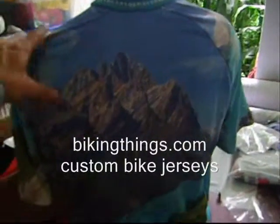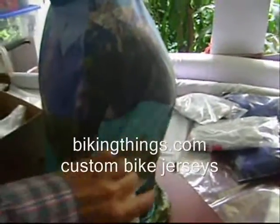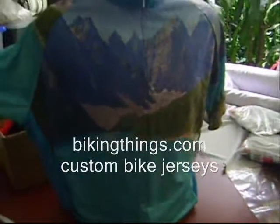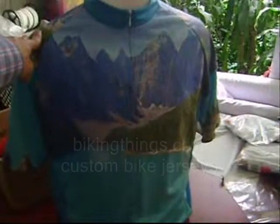We can get custom designs like this, made with your perfect picture, a picture you have already taken of your favorite spot, and put that into a bike jersey, jacket, shorts, anything you can think of, we can make it. VikingThings.com